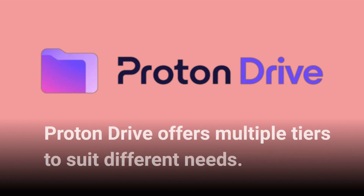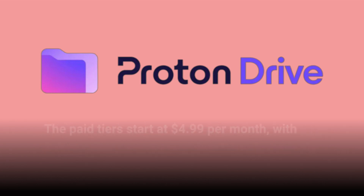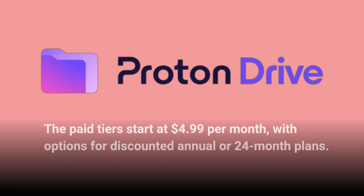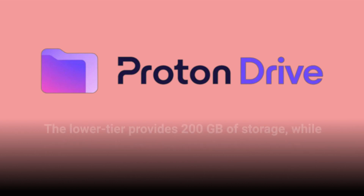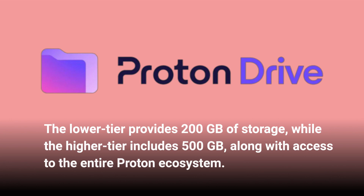Proton Drive offers multiple tiers to suit different needs. While there's a free tier with 1GB of storage, it falls short compared to other providers. The paid tiers start at $4.99 per month, with options for discounted annual or 24-month plans. The lower tier provides 200GB of storage, while the higher tier includes 500GB, along with access to the entire Proton ecosystem.